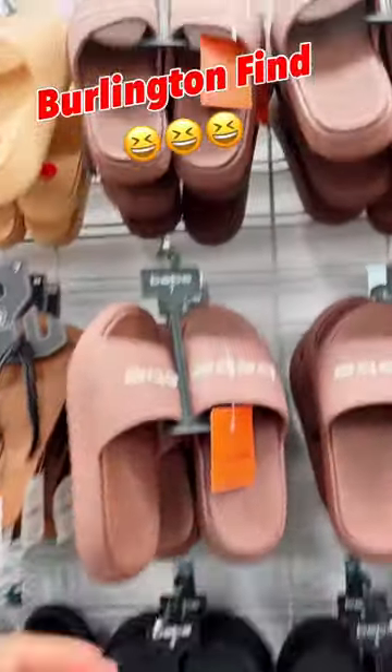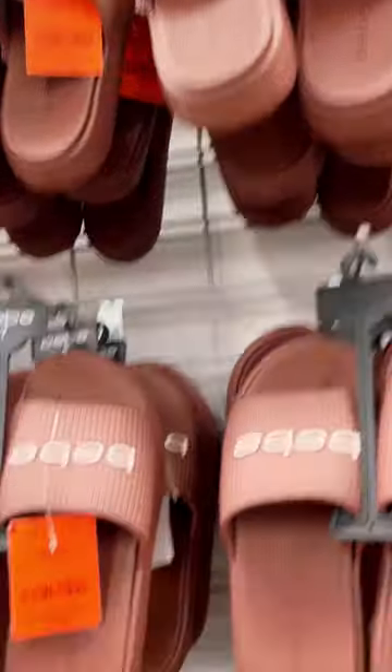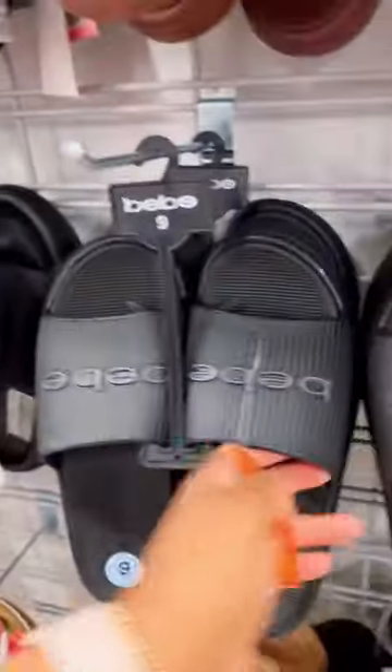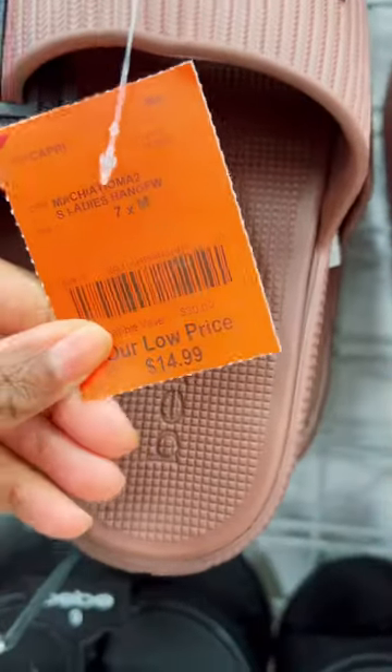These are cute BB slides — they have it in brown, in black, and then a few lighter ones. How much do they go for? 14.99! What, 14.99 inside of Burlington, guys?